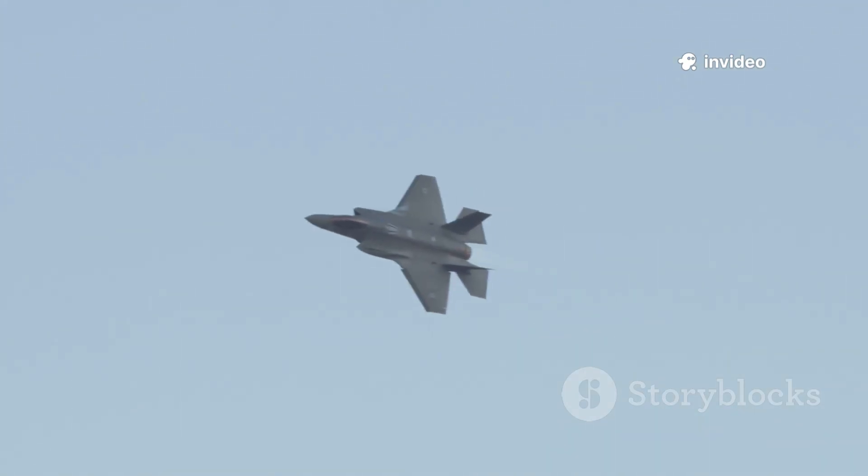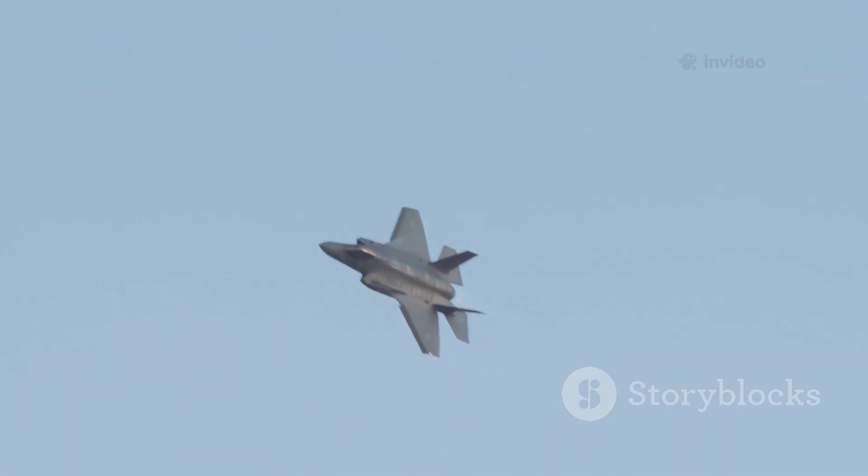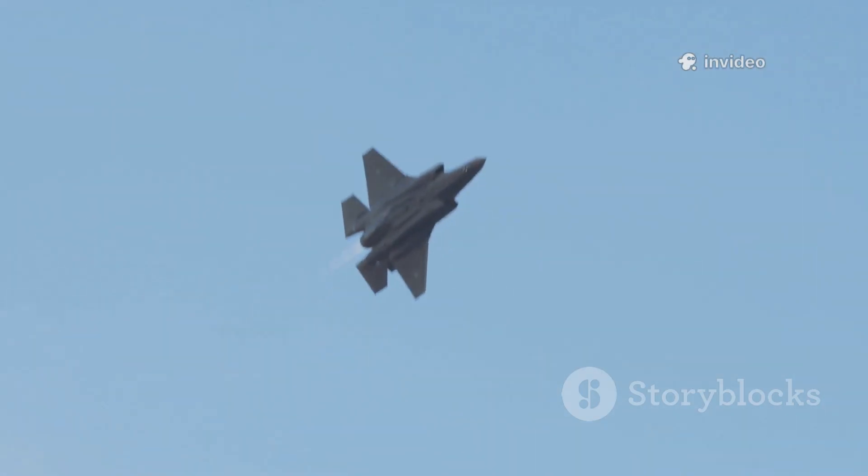The Joint Strike Fighter program was launched to replace a wide variety of aging jets for the US and its allies, streamlining logistics and ensuring interoperability across allied air forces.